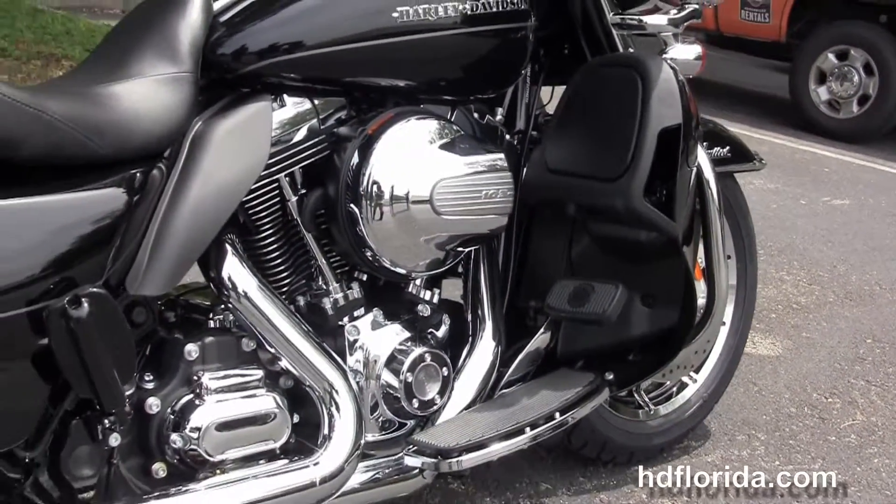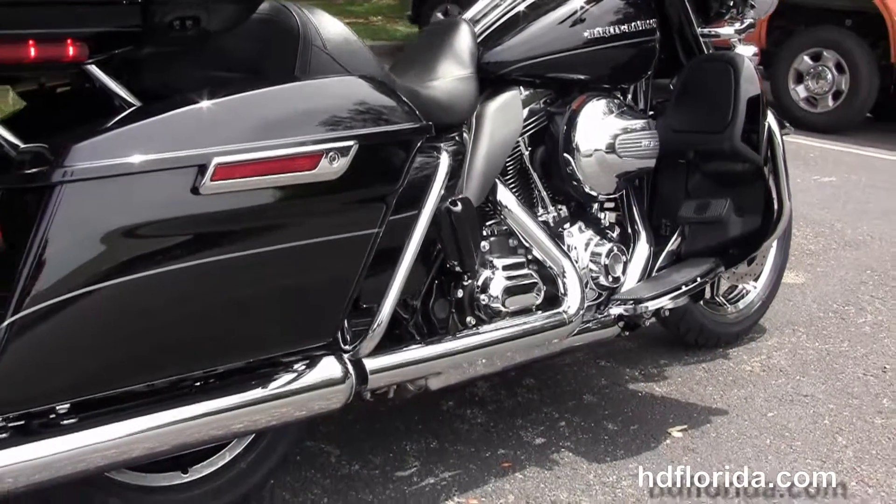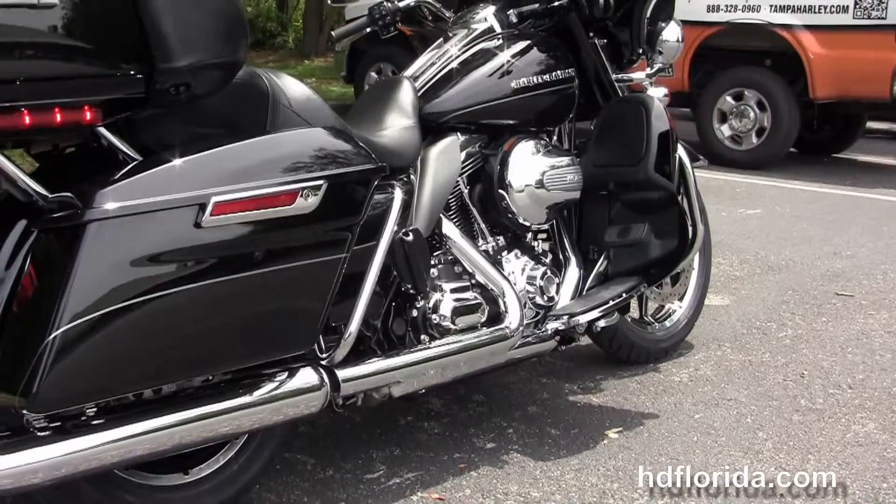It's got the color matched lower fairings that house the radiators and the fans for the twin cooled rubber mounted high output 103 cubic inch twin cam engine with 6 speed transmission.